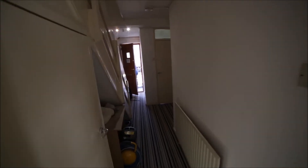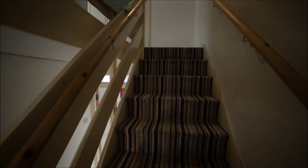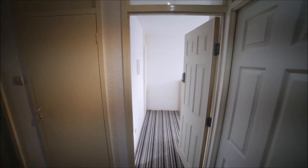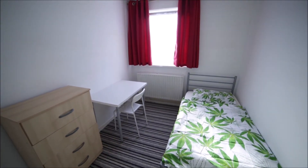Now we're going back to the corridor, past the entrance door, and going upstairs. Upstairs we have three rooms and the bathroom, but only bedroom three is for rent. Room number three is the small room.